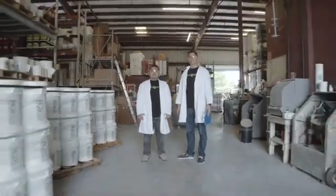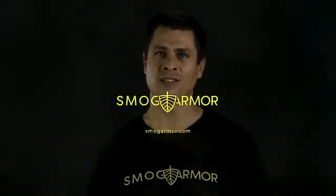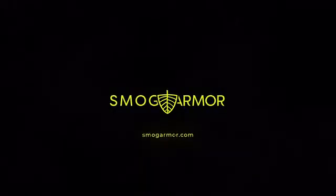Now we need your help to bring Smog Armor paint to life. Please back us today so we can all start breathing better air tomorrow. Thank you. This looks like a cartoon.